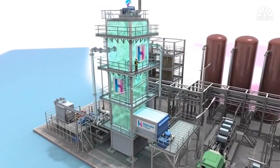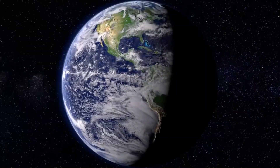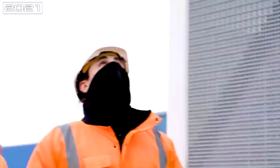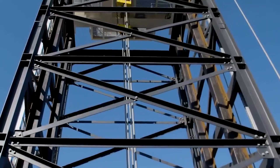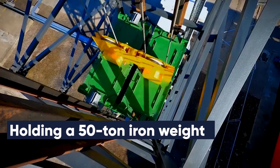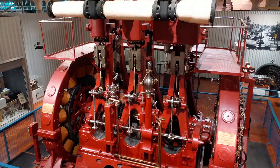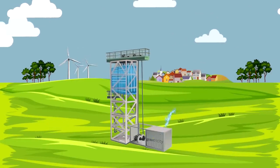An energy storage device that can be installed practically anywhere and on a large scale is required for the globe to achieve net zero. This is being pursued by the green engineering startup Gravitricity, located in Edinburgh. The team successfully tested its first gravity battery prototype in April of last year using a 15-meter, 49-foot steel tower holding a 50-tonne iron weight. Electric motors lifted the large metal box inch by inch into the air before lowering it gently to the earth, using the downward drag to drive a number of electric generators.